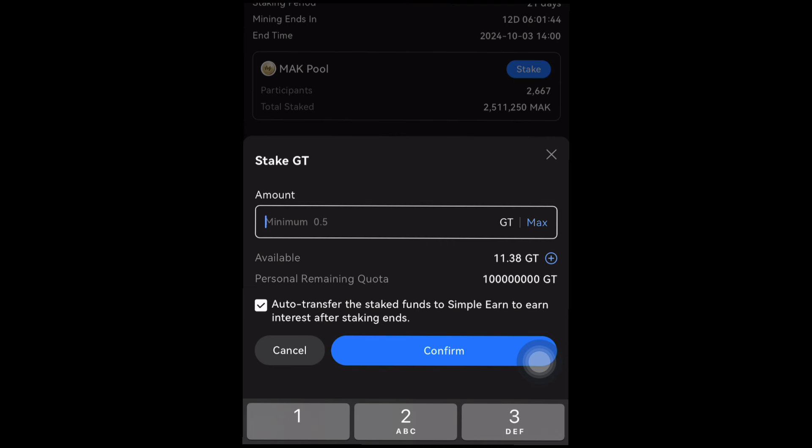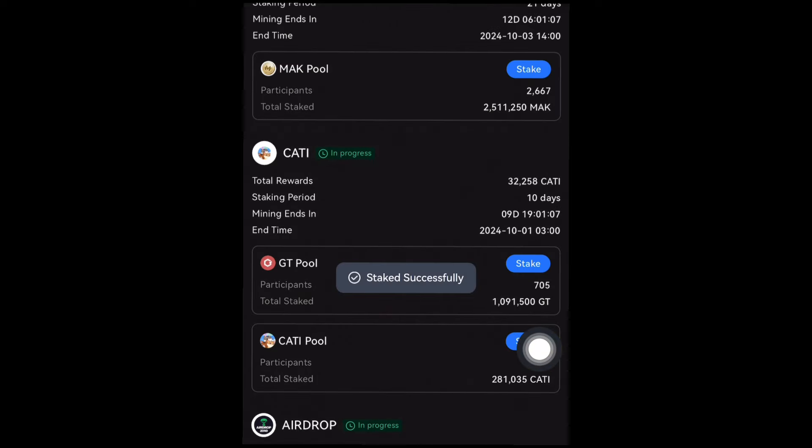You can see the minimum you can stake is 0.5 GT token. I have about 11.38 GT token, and my quota to stake is about one hundred million — that's the highest you can stake for this particular mining. I'll go ahead and click on maximum to stake everything I have. Staking does not mean you're losing your money — your money is still yours and you can unstake it anytime you want, similar to Binance Launchpool. I clicked maximum, then confirm, and you can see it says 'Staked successfully.'